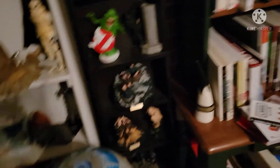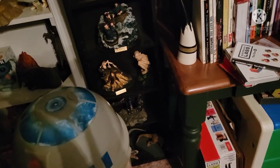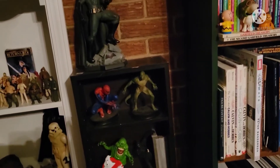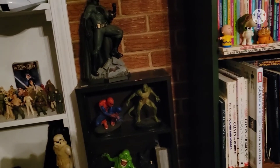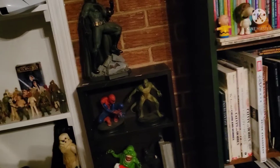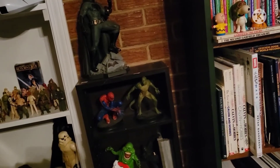Here are some statues that came with collector's edition Blu-rays. I don't know if those are going to stay in here or not. Like I said, this is ever-evolving — come next month I might have a whole new video for you.